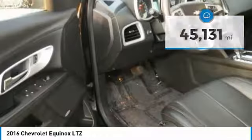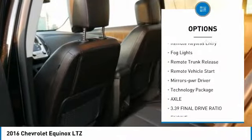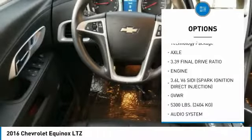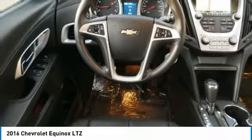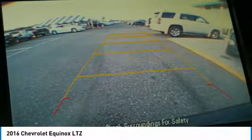Here are some of this vehicle's great options: all-wheel drive, heated side mirrors, traction control, daytime running lights, remote keyless entry, fog lights, remote trunk release, remote vehicle start, power driver mirrors, technology package.